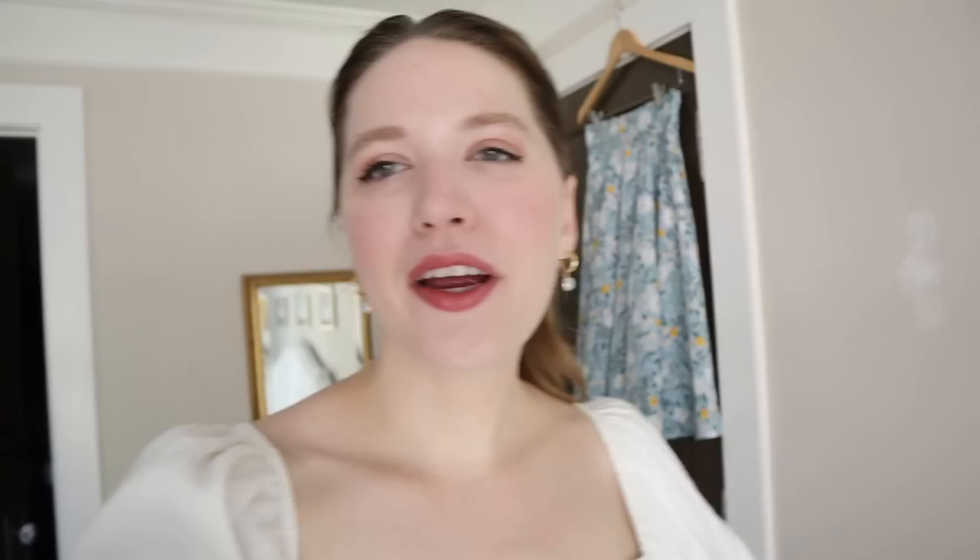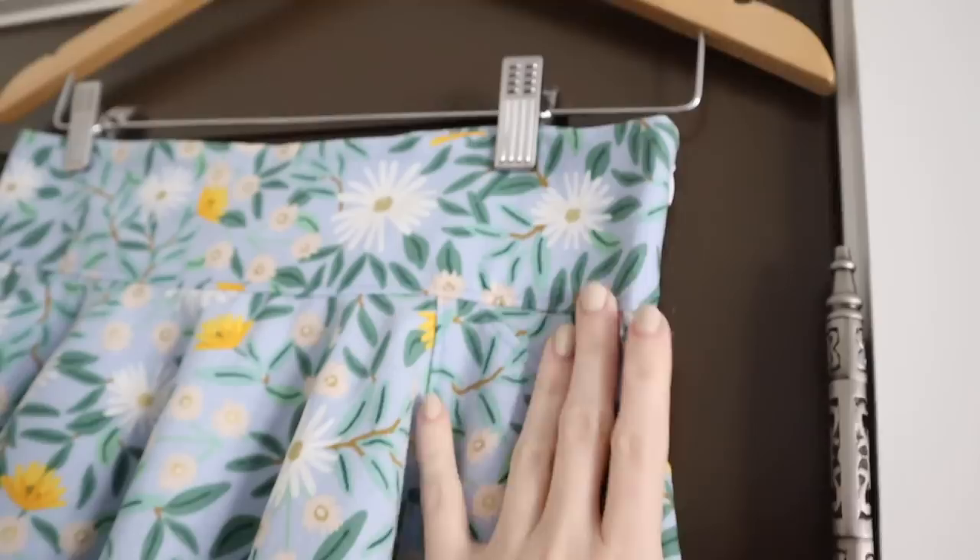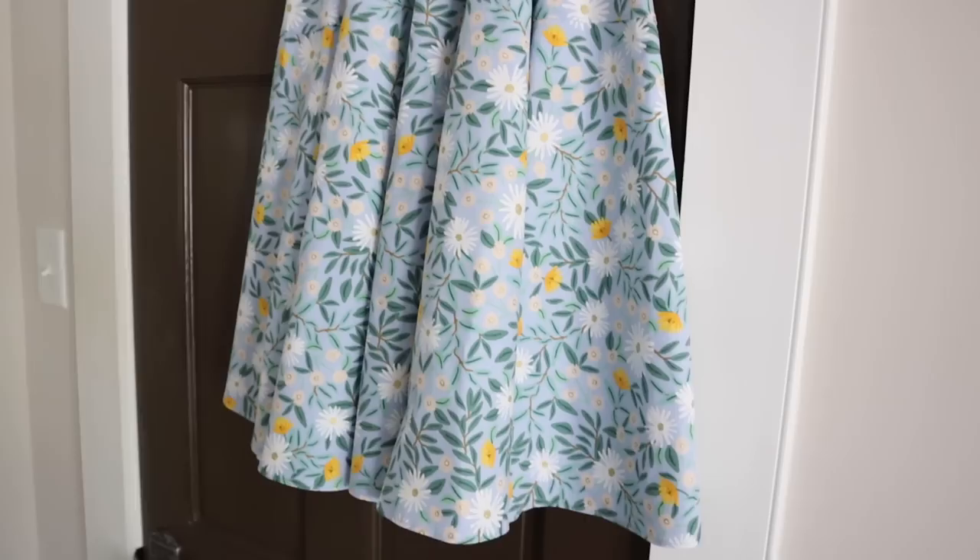Hey friends, it's a couple of days later now. I have finished this skirt and I am just about to try it on, but I thought I'd show it to you on the hanger really quickly. You can see the pockets here, I've added the zipper, and I put a little hook and eye here as well. It sewed up really easily, which is a good thing. So I'm going to go ahead and try it on and let's see how it looks.